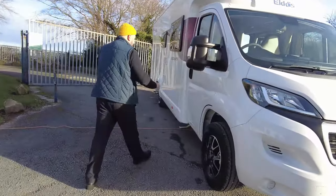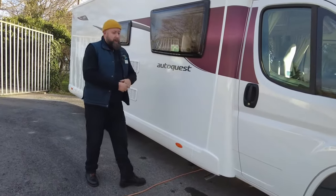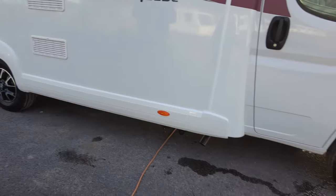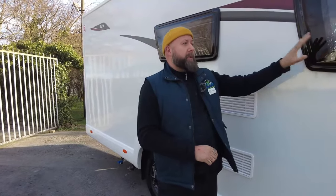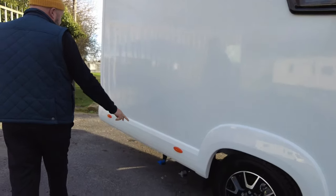It's brand new, finished in this really nice high gloss white. It's got delivery miles on, as it is a brand new unit. And then we've got those really nice black and chrome finished Peugeot alloy wheels. Fridge vents just to the driver's side, and there are some really good size windows, so it lets lots of light in and gives you a feel of a lot of space.